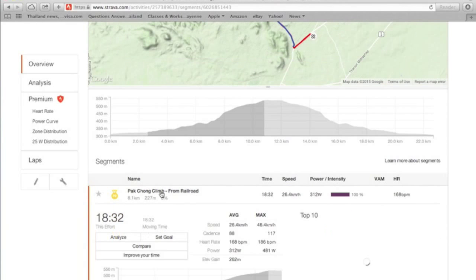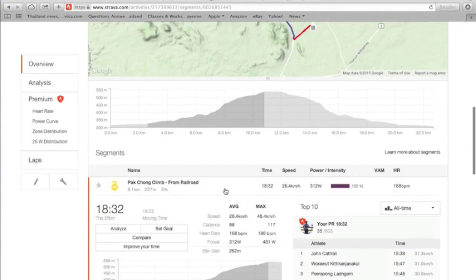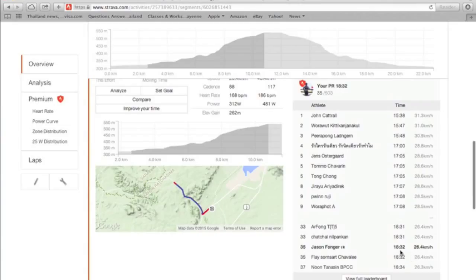Now the longer climb — Pak Chong first climb is part of Pak Chong climb from railroad. This is the one that starts where I cross the railroad tracks. My time here was 18:32. A couple of guys are at 18:31, so I'll try to pass them next time I do a full gas up this climb.